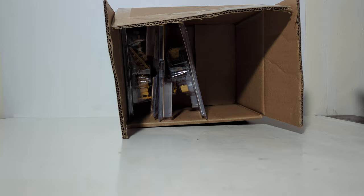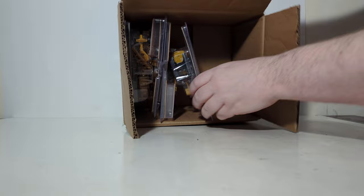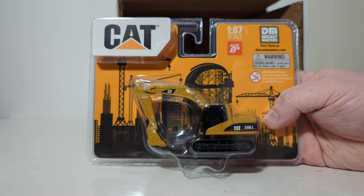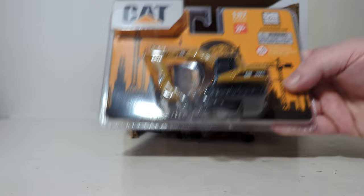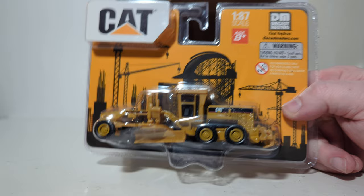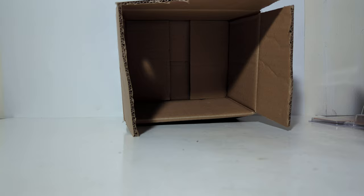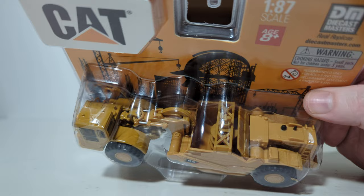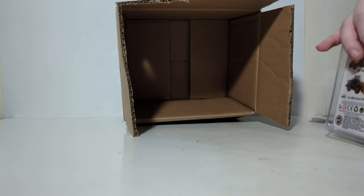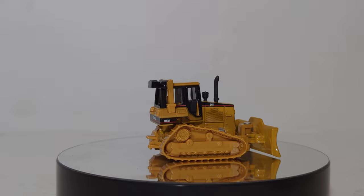That's the dozer, let's keep going. Here is the 950G wheel loader. Next up we have the 315CL — and that is the duplicate, by the way. Here's the other one, so two 315CLs. We have a 163H VHP Plus motor grader. And then last out of the case, my personal favorite from the lot, we have the 627G auger scraper. You can see if you look down into the scraper portion, it has that auger attachment in it. That is the unboxing — let's take a break, and when we come back we'll have one of each of these on the spin table for a much closer look.